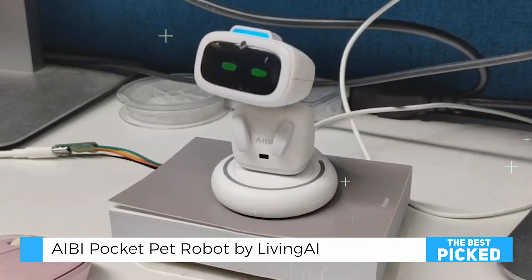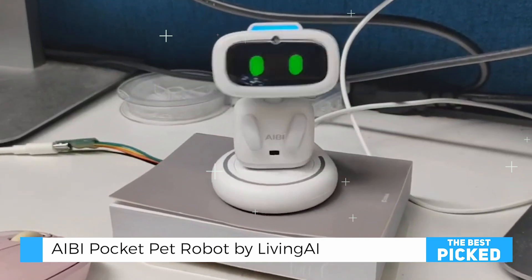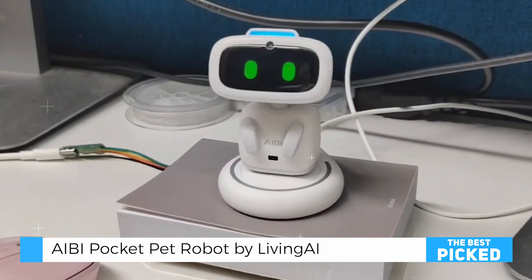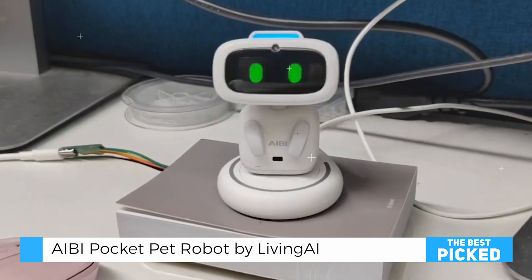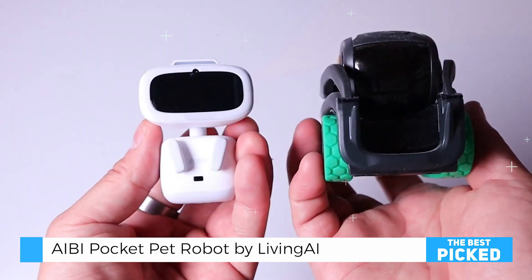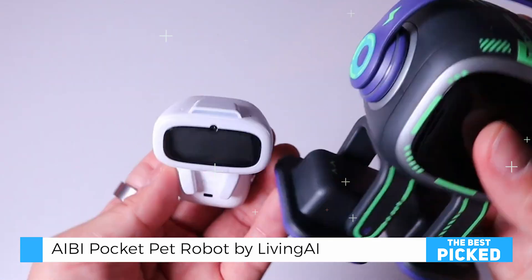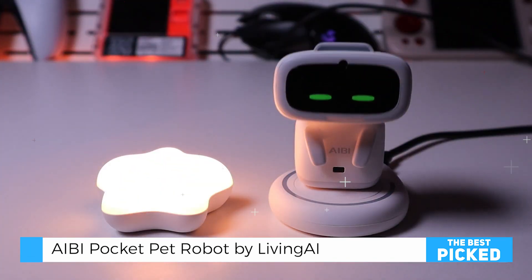The robot's portability and customizable design add to its appeal. Accessories such as the IY cloak, a wizard-like yellow outfit, and the pink bunny set, which transforms AIBI into a cute bunny, allow users to personalize their robot's appearance. The inclusion of a necklace attachment means AIBI can be worn, turning it into a fashionable, interactive gadget that's always at hand.